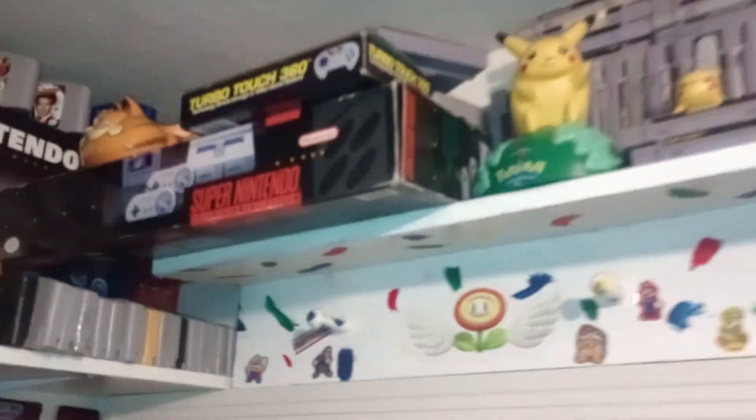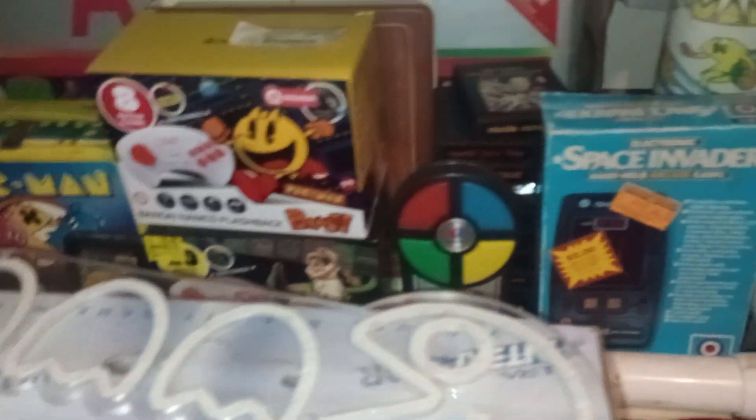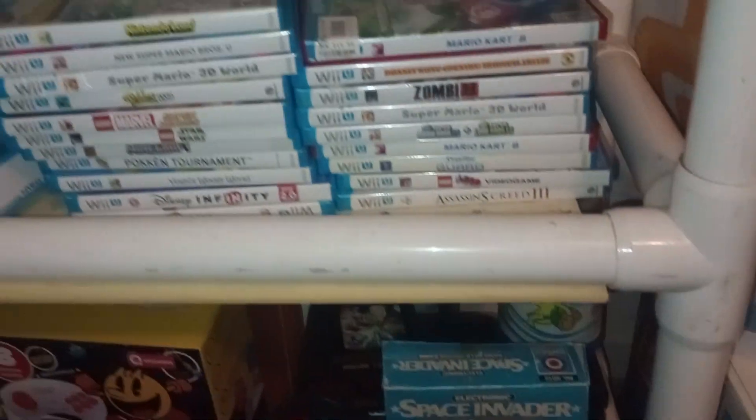All my 64s are in the boxes — Super Nintendos, GameCubes — all the Nintendos are in the boxes with Styrofoam. Segas. There's an Ultra Reactor that goes for Sega and Super Nintendo. Here's some Atari stuff, Wii U stuff, my Wii games and Wii collection. I kind of like it.